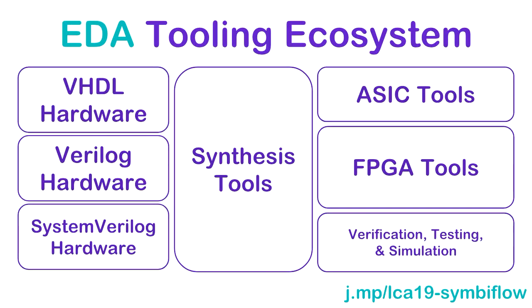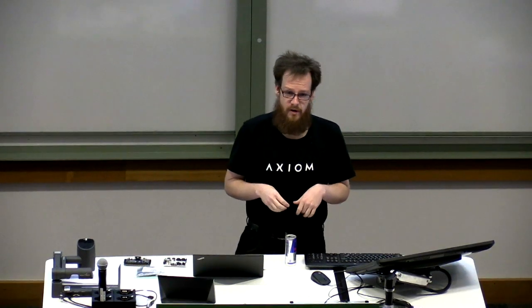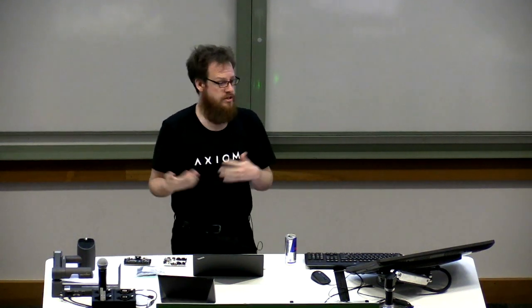In EDA — Electronic Design Automation — the tooling ecosystem is kind of the same thing. You've got your languages at the front: VHDL, Verilog, System Verilog. Then you have Synthesis Tools, which take the language and convert it into an intermediate representation generally called a netlist. The Synthesis Tools also do optimizations. Then you take that netlist and convert it into something that runs on a specific FPGA, or an image you send to a manufacturing plant to get a real chip, and also use it for verification, testing, and simulation.